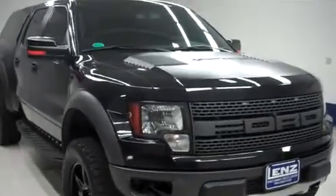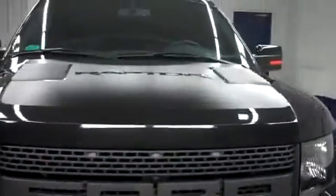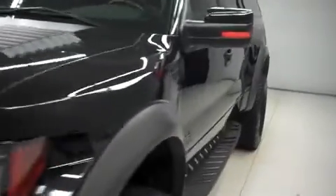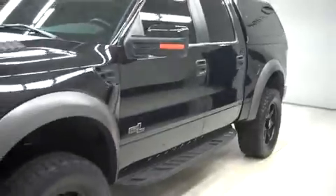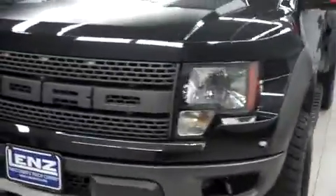This is Lennstock number F7251A, a 2012 Ford F-150. This is the SVT Raptor Package in Tuxedo Black Metallic. This truck is crew cab, short box, with four-wheel drive, and has 25,000 miles on the 6.2-liter motor.